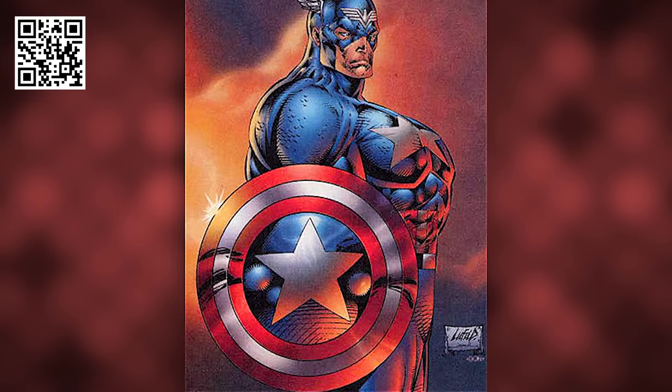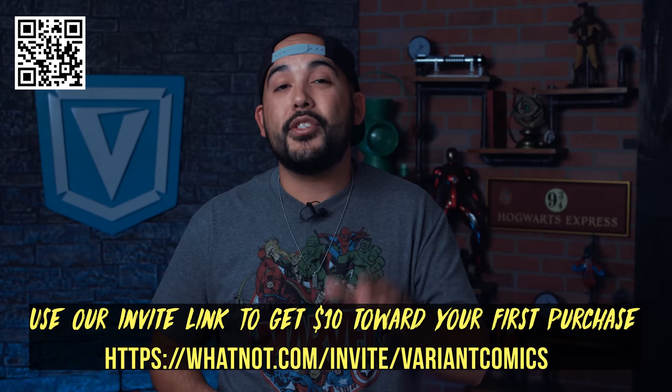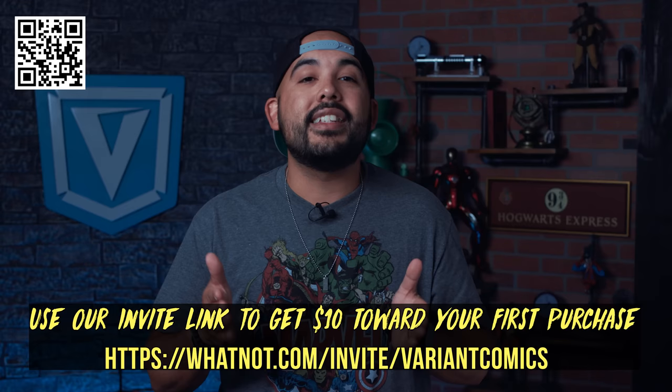This Captain America issue one is Rob Liefeld's homage to the legendary Heroes Reborn Captain America image he released in 1996, this time featuring Sam Wilson as Captain America. The demand for this cover is pretty nuts, so if you want one, click our invite link in the description or scan the QR code on screen to go to our Whatnot shop and lock in one or both covers.